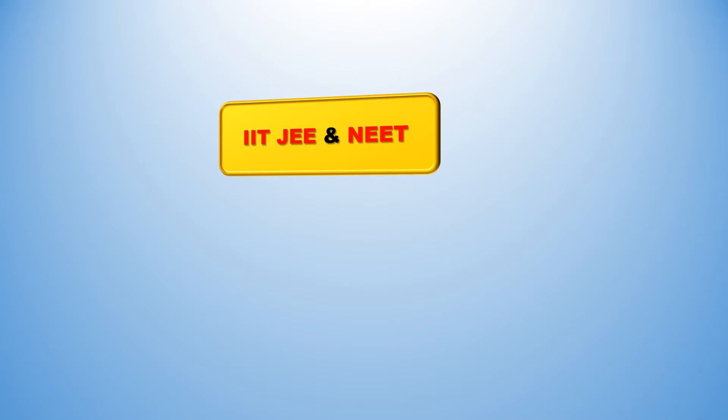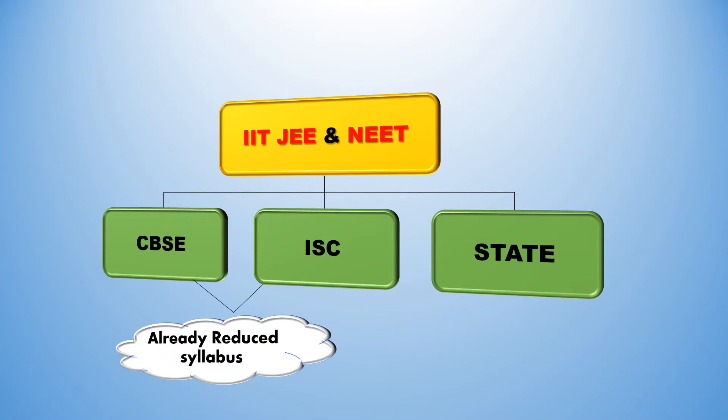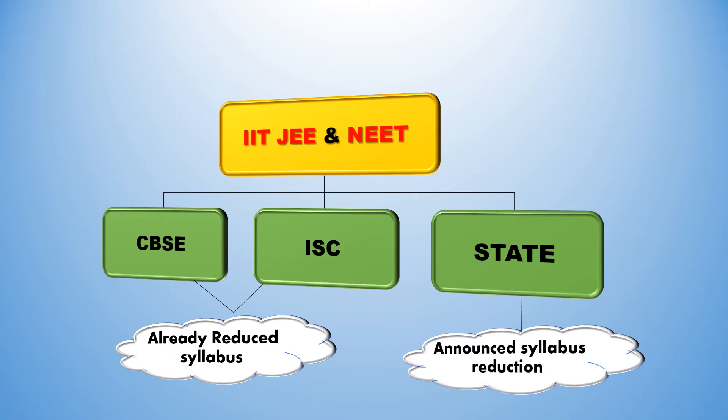All JEE and NEET aspirants belong to any one of these three boards: CBSE, ISC, or State board. CBSE and ISC boards have already reduced their syllabus and it is available on their official web page. The State board has announced a syllabus reduction which will be available in the near future.